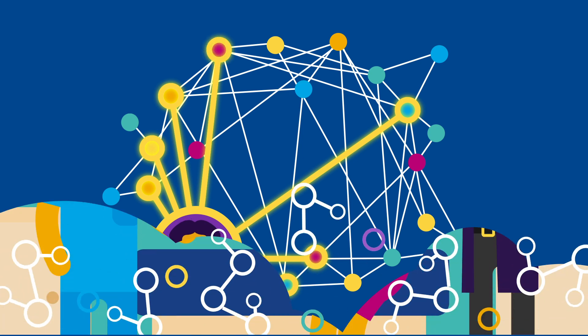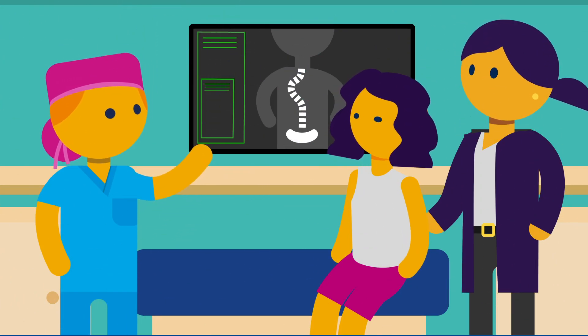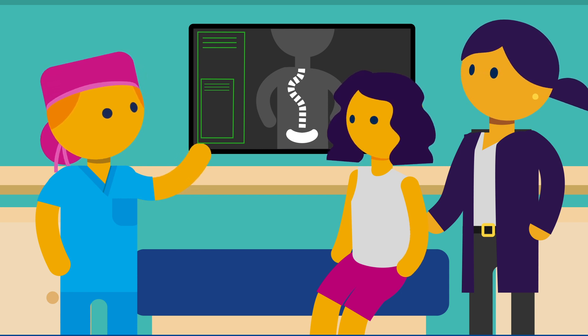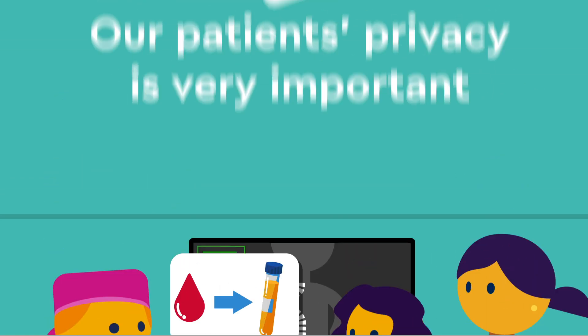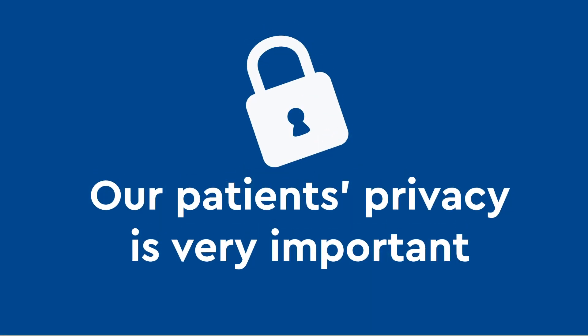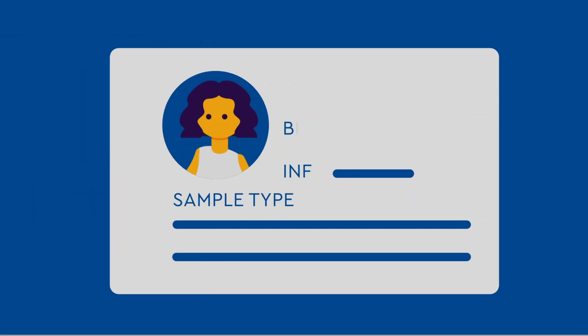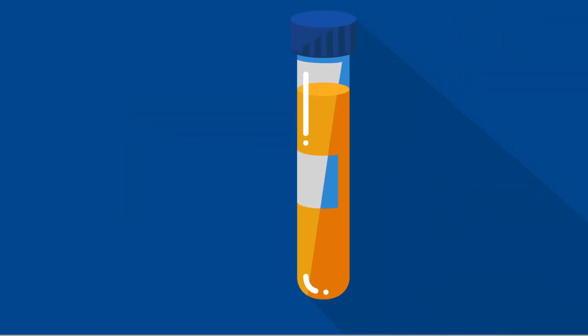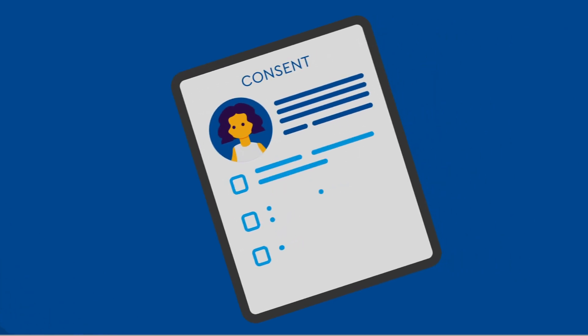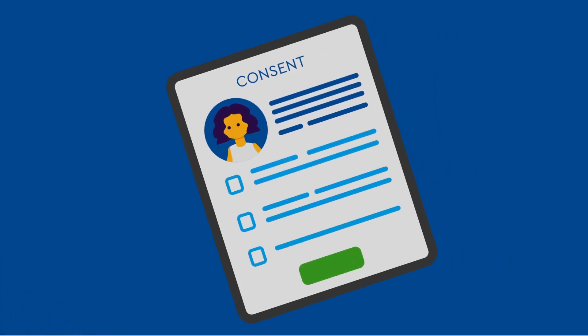During your pre-surgery consultation, your surgeon will let you know if a sample from your surgery can be included in the Biobank. Our patients' privacy is very important. Your name, birthday, and personal information will not be included with your sample. If you want to participate, you and your guardian will sign a consent form.